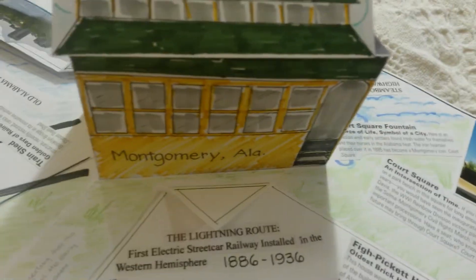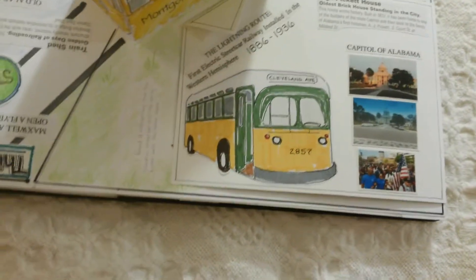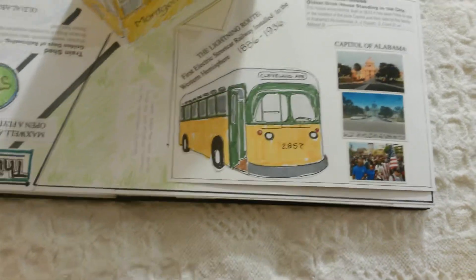If you flip the whole book around, this pop-up is the electric streetcar. The Lightning Route was the first electric streetcar railway installed in the Western Hemisphere.